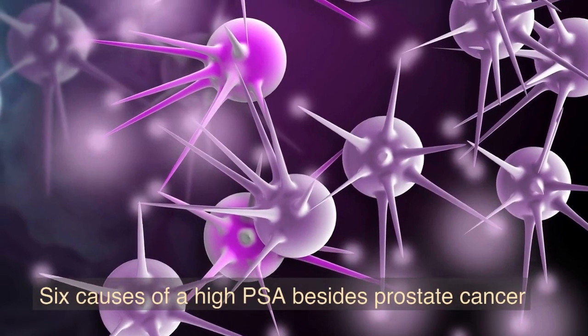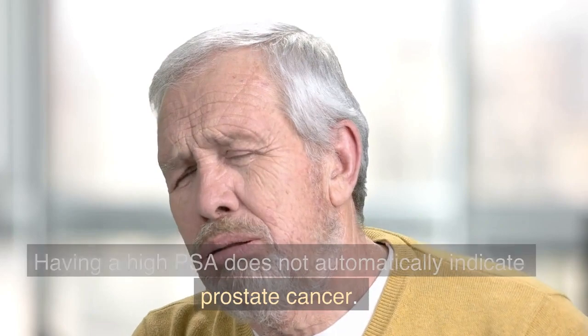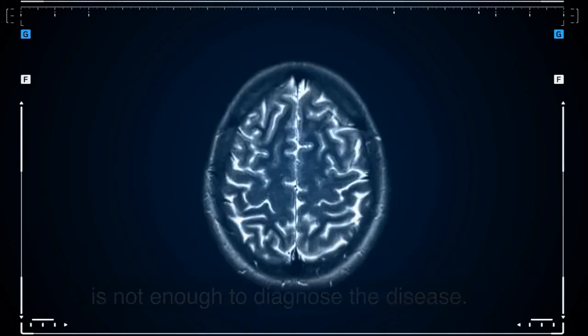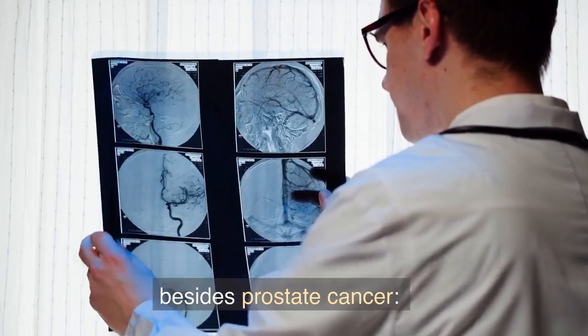6 Causes of a High PSA Besides Prostate Cancer. Having a high PSA does not automatically indicate prostate cancer. Many other factors can influence PSA, and a single test is not enough to diagnose the disease. Here are 6 possible causes of a high PSA besides prostate cancer.